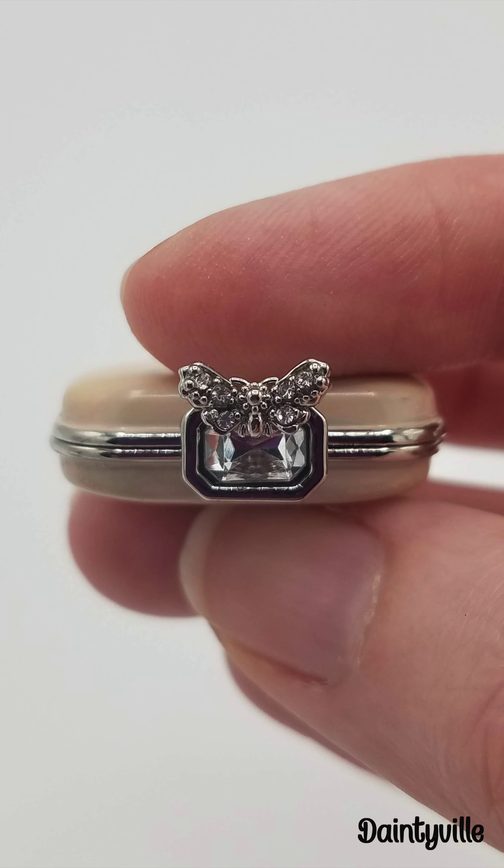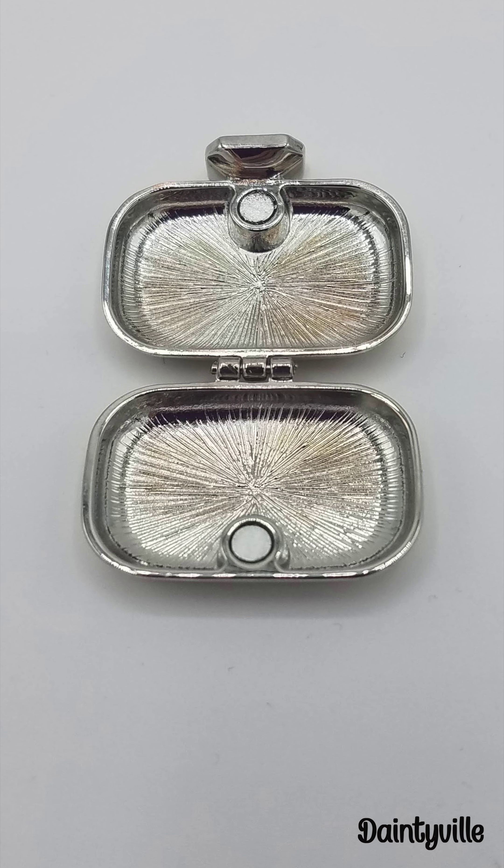This glamorous clutch has an intricate embellished butterfly closure which is very beautiful. It has a beige color on the outside. I love that this purse opens — it's silver on the inside and has magnets to keep it closed.